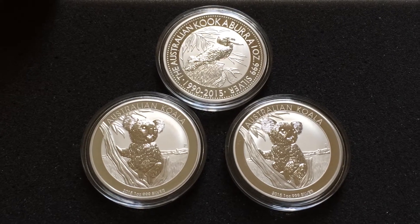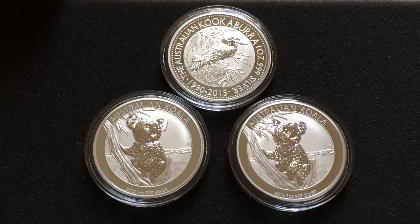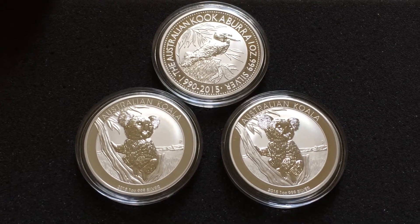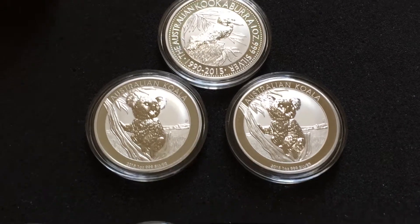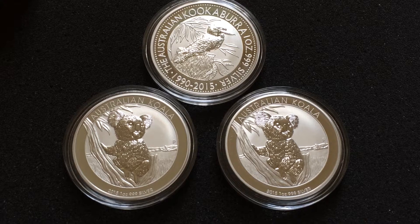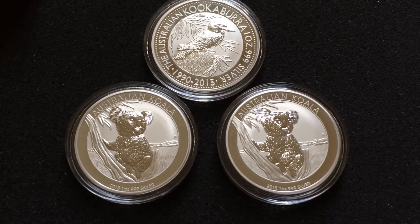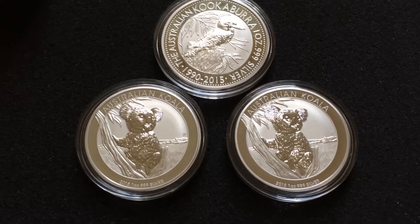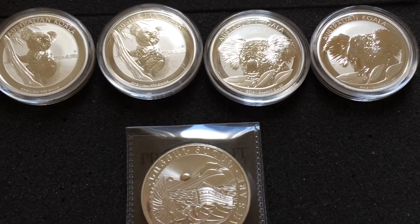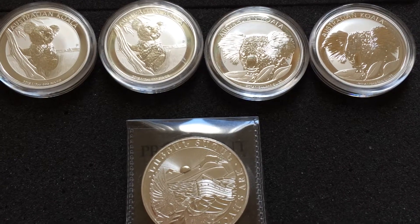I ended up getting one more of the Australian Kookaburras for 2015 because I had one before and I just needed a second one. I also picked up the 2015 Koalas — got two of them. I think I might actually get a 10 ounce coin of that, because when I accidentally purchased the 10 ounce Kookaburra I loved that coin — the design and the size of it. So I think I'm going to pick up a 10 ounce Koala too. These little half ounces here, I just thought they were cute and they're good sizes for my daughter, so I picked those up.